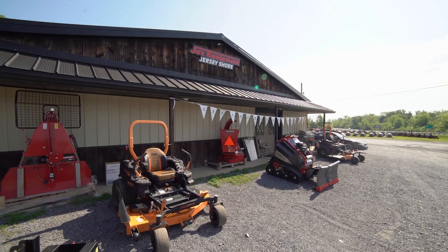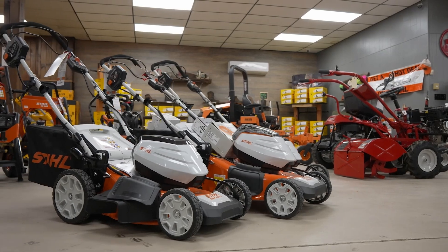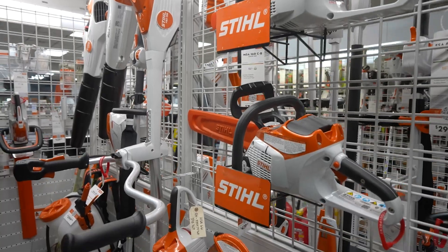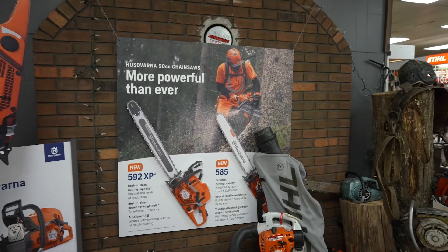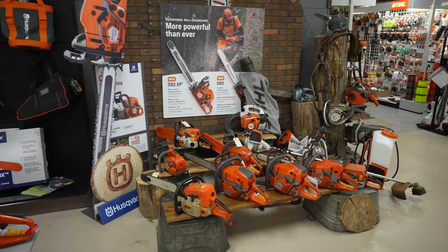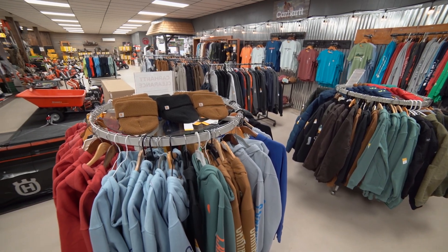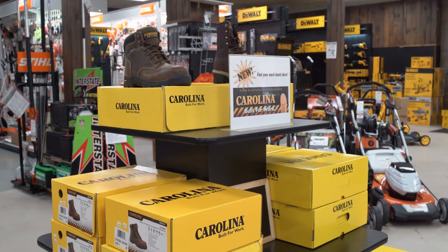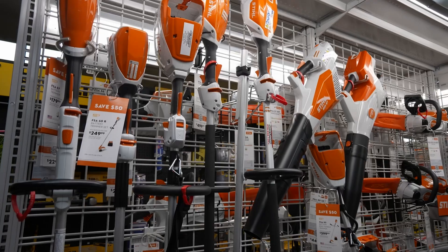How about the Jersey Shore location? What can you see when you walk in that store? We have a lot of the same products, but we also add Stihl chainsaws, leaf blowers, and weed trimmers for the loggers and firewood cutters — we have a pretty good selection of those items. We also have a better supply of Carhartt clothing and offer Carolina work boots up there as well. What's popular right now, what do people really need?